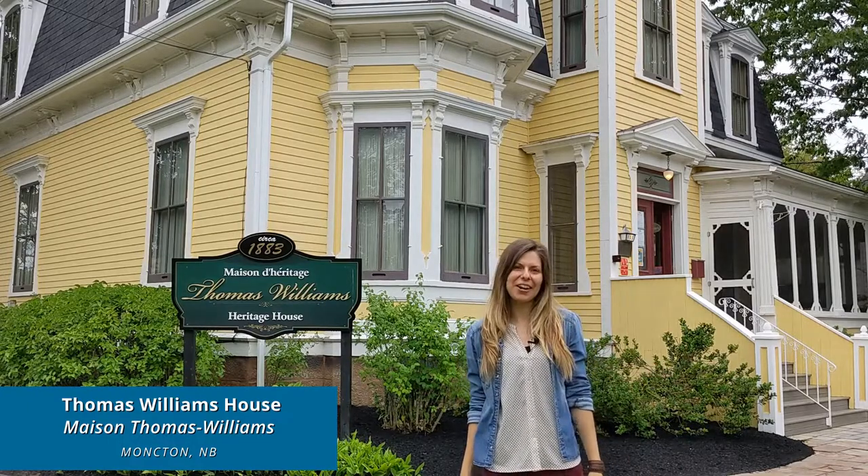Hello, bonjour! I'm Sophie. Welcome to the Thomas Williams house, located just near Victoria Park in Moncton. Bienvenue à la maison Thomas Williams, située tout près du parc Victoria à Moncton.